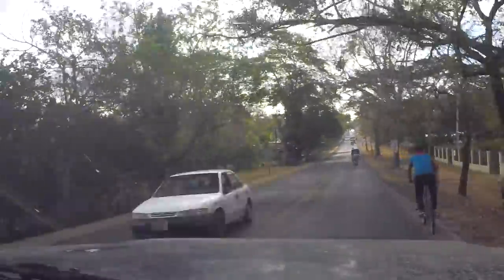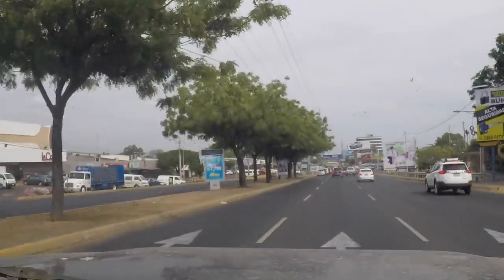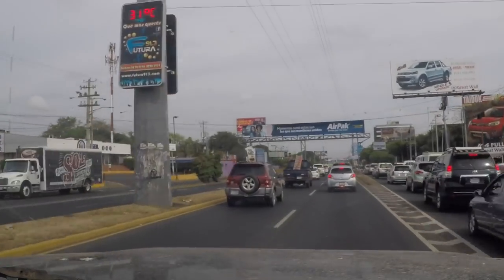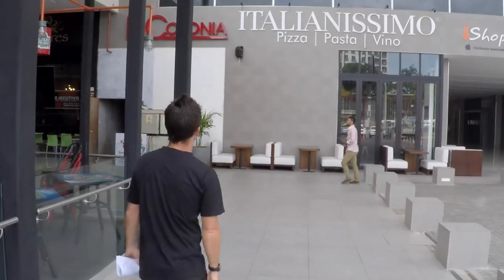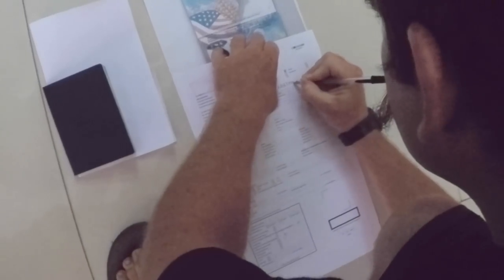We learned that the customs office would only grant an extension on our TIP if we already had the time on our visas. So step one was going to be getting new visas from the immigration office, which happens to be in the dark back corner of this shopping mall. We're at the Metro Central Mall and we're going to try to get our visas renewed — it's 9:20, let's see how long this takes. Once we located the office, it was a pretty easy process. We filled out a form, got photocopies made of our old tourist visas at a conveniently located photocopy business, then waited in line until the official gave us our stamps.